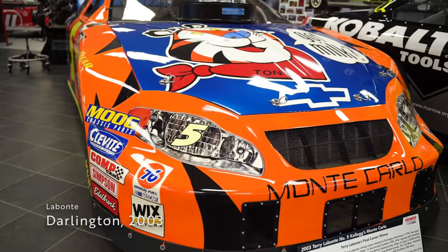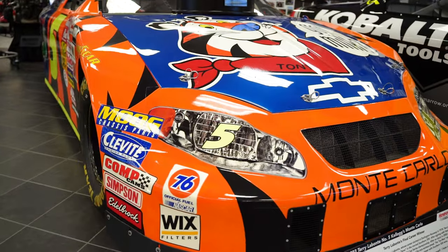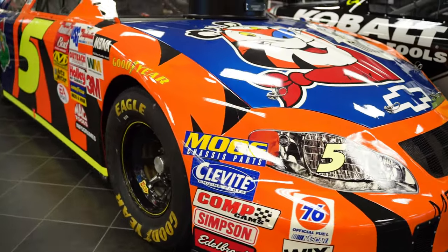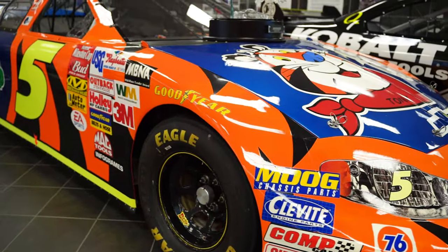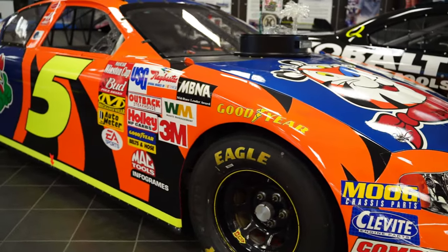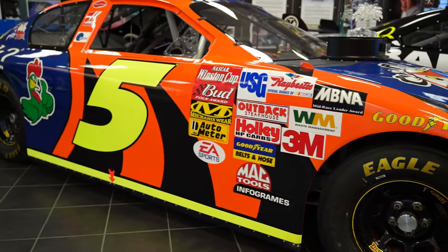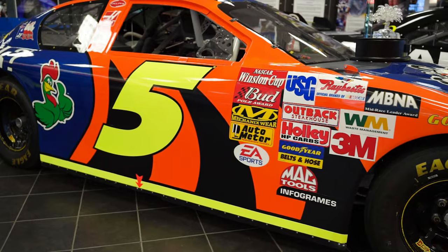Another Terry Labonte car is his 2003 Southern 500 victory, which would also serve as his final win in the Cup Series. Aided by a clutch pit stop late in the race, Labonte led the final 33 circuits en route to his second victory at Darlington's Crown Jewel race. If you happen to visit the museum, you'll find the trophy and car to be inseparable on display.